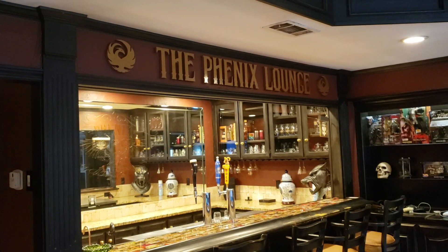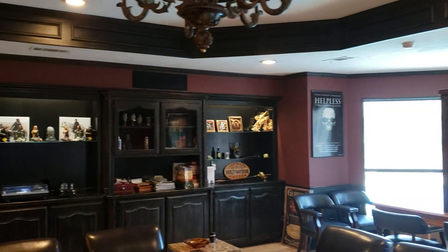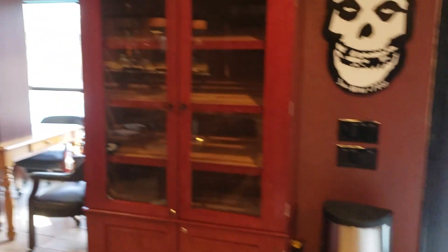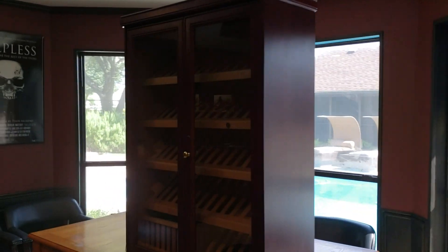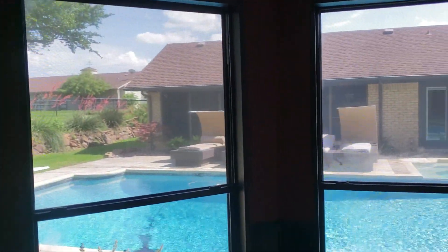Phoenix Lounge is what I call the joint. There you see the rear speakers above the display cases in the back. I've got a couple extra humidors right now since I just finished the room, so I'll be getting rid of those soon. This kind of looks out over my pool.